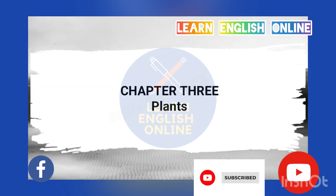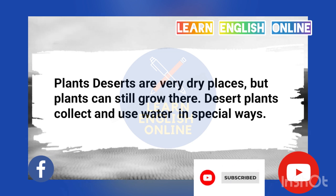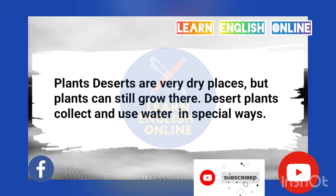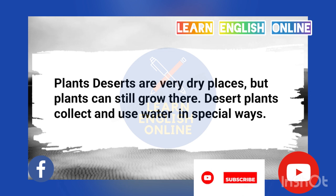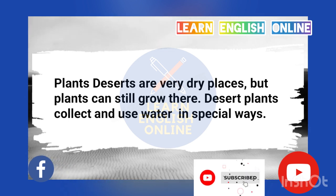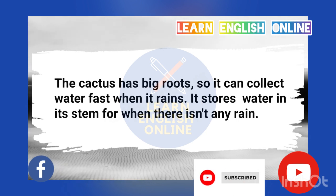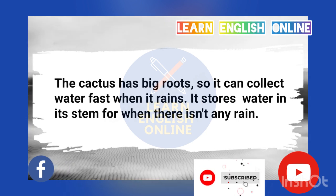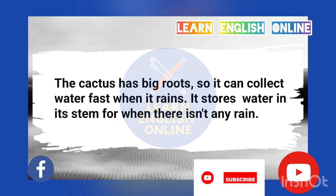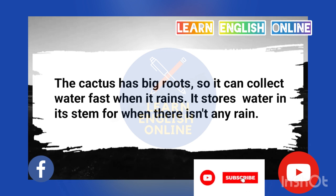Chapter 3: Plants. Deserts are very dry places, but plants can still grow there. Desert plants collect and use water in special ways. The cactus has big roots, so it can collect water fast when it rains. It stores water in its stem for when there isn't any rain.